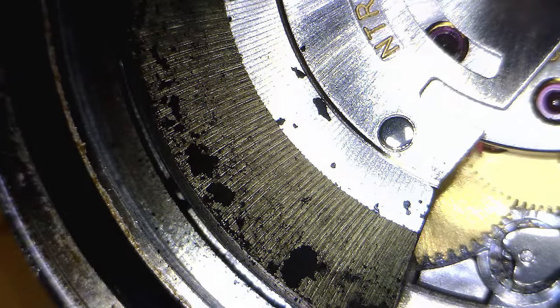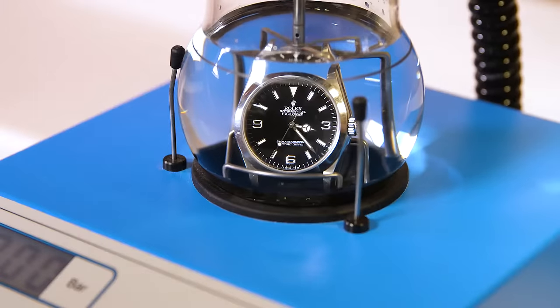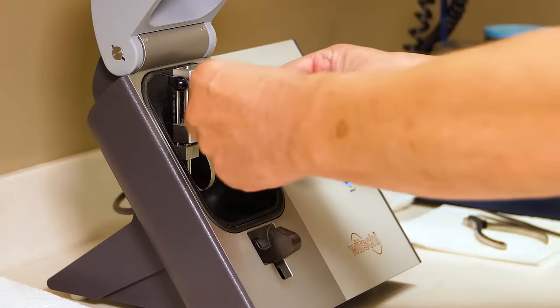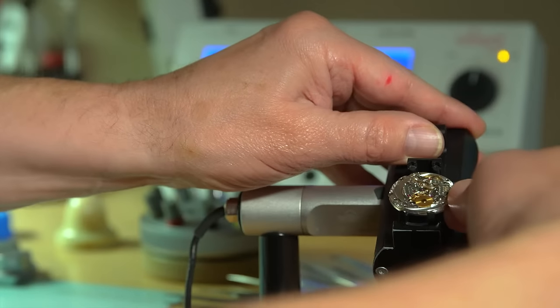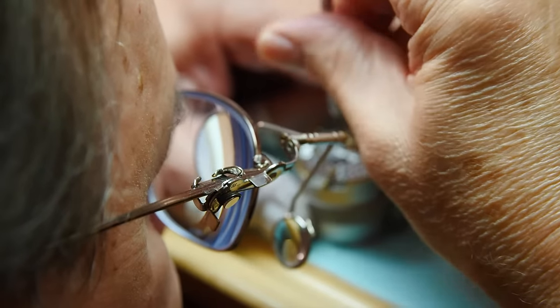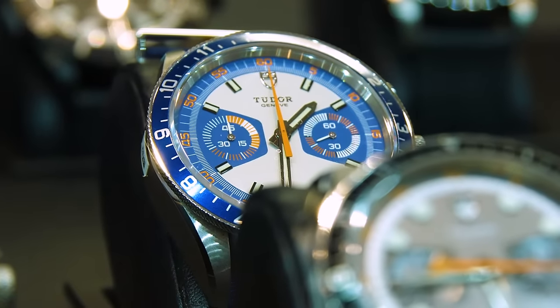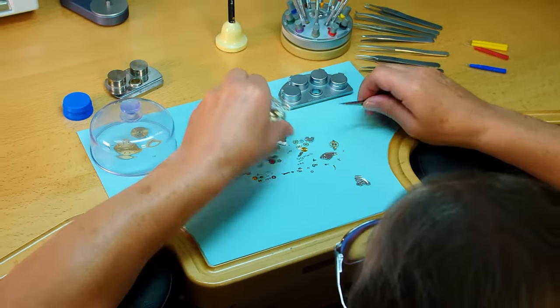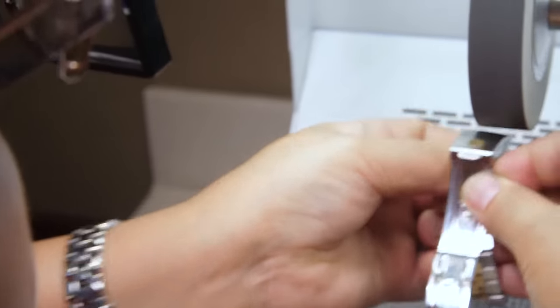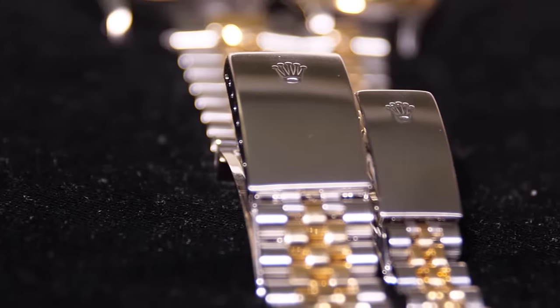At Henney Jewelers we have our own state-of-the-art watch repair center right on site, complete with the latest technology and equipment. Our master watchmaker, Chris Travelstead, has decades of experience and is certified to repair many Swiss luxury brands. He works his magic every week, disassembling and reassembling customers' treasured timepieces, repairing them to their glory once more.